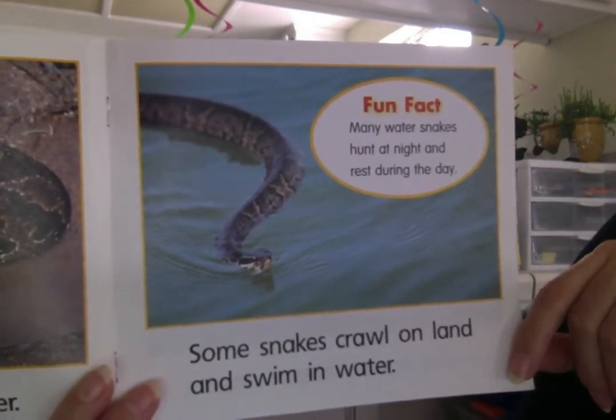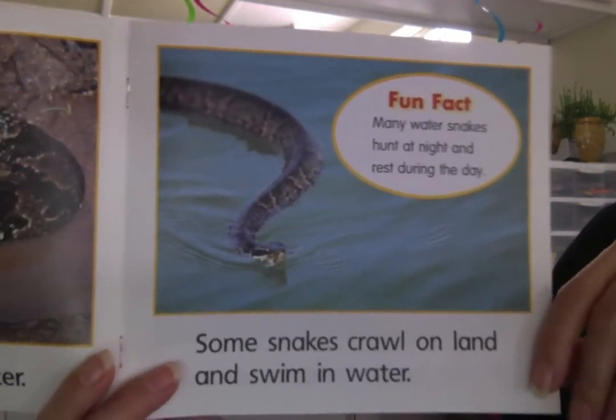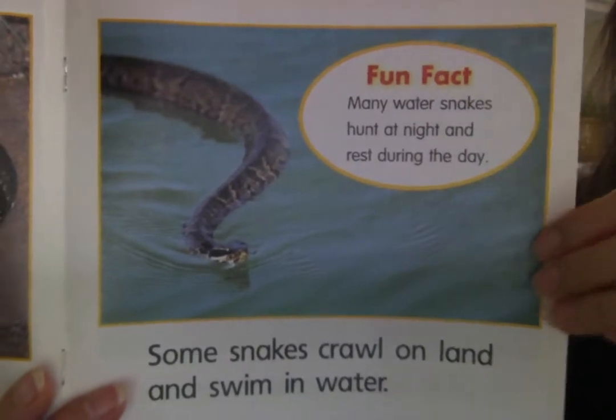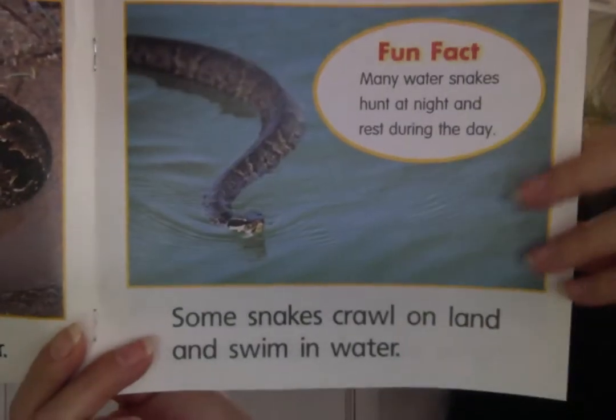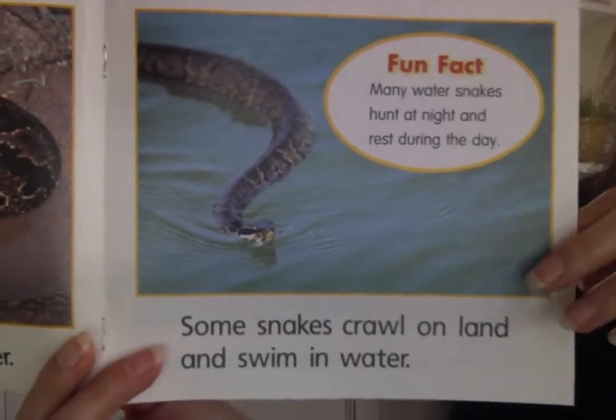Many water snakes hunt at night and rest during the day. Do we have a word for animals that come out at nighttime? They're called nocturnal.